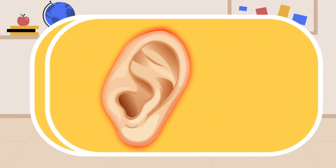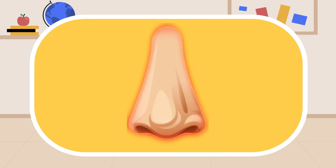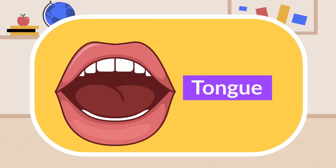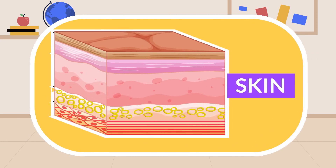Number two: ears. Ears help us to collect the sounds of our surroundings. Number three: nose. The nose helps us to smell the things around us. The fourth one is the tongue. The tongue has taste buds and helps us to taste the food we eat. Now the last one and a very special one: skin. We are all covered with skin. Skin helps us to sense things and it responds to stimuli.